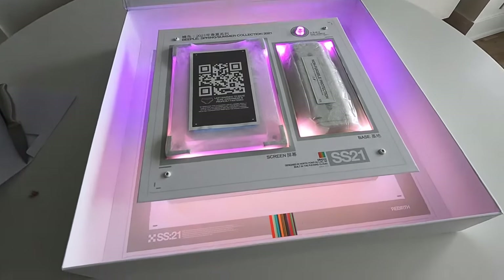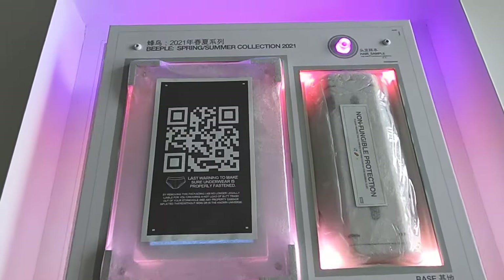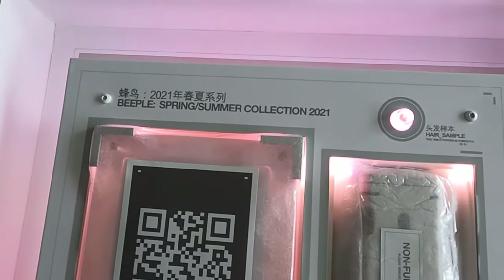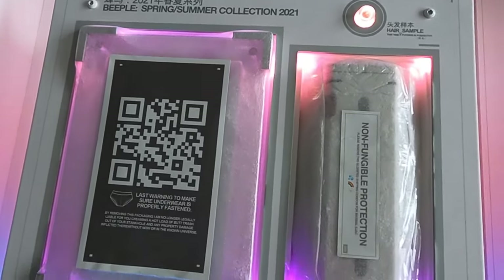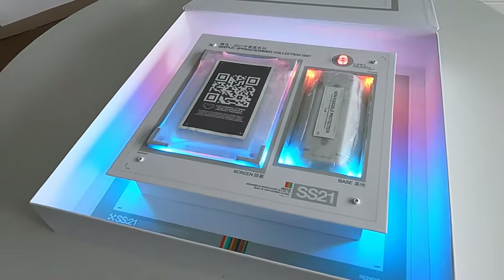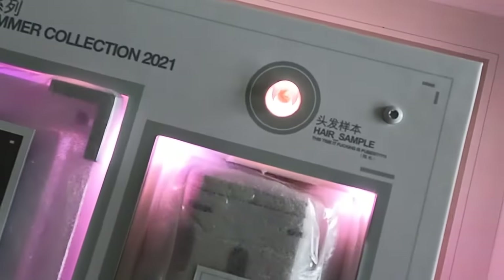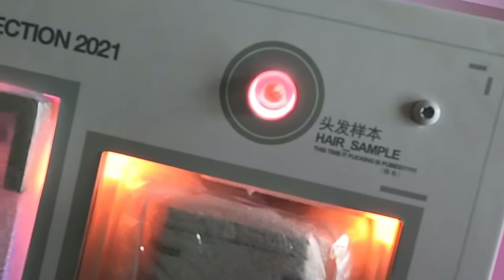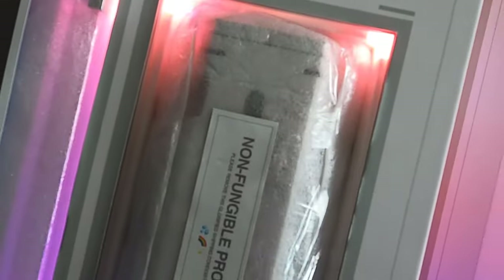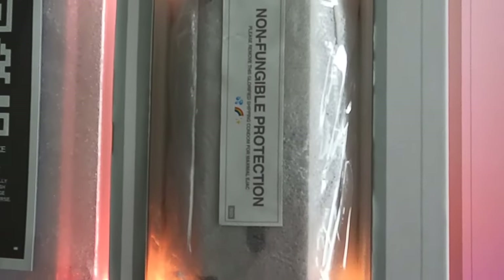I wasn't expecting all these lights and stuff inside — it's obviously battery powered. And you have the main components of the token there: the screen in the first section, and on the top right the pubes, apparently — or the DNA sample from Beeple — it says a hair sample. And then below that you have the metal base that holds the screen.